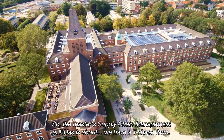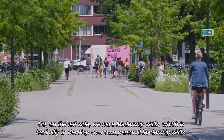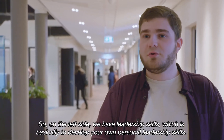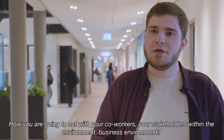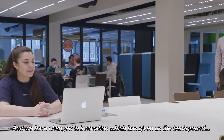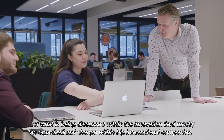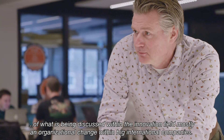The Master Supply Chain Management at Buas has a T-shaped form. On the left side we have leadership skills, which is basically about developing your own personal leadership skills — how you're going to act with your co-workers and stakeholders within a business environment. We also have change and innovation, which covers what is being discussed within the innovation field, mostly organizational change within big international companies.